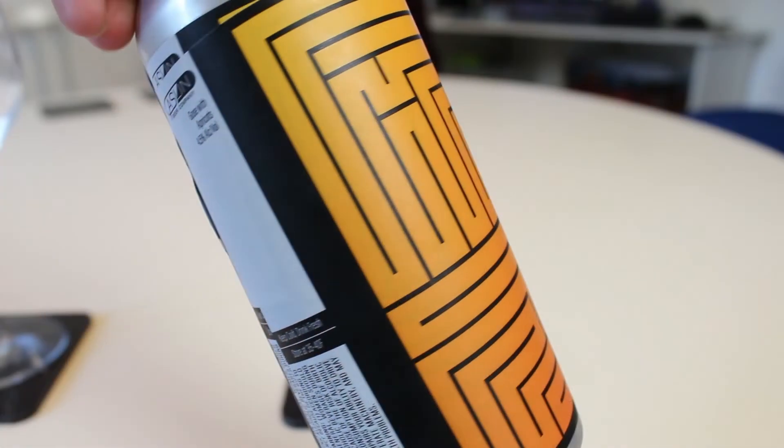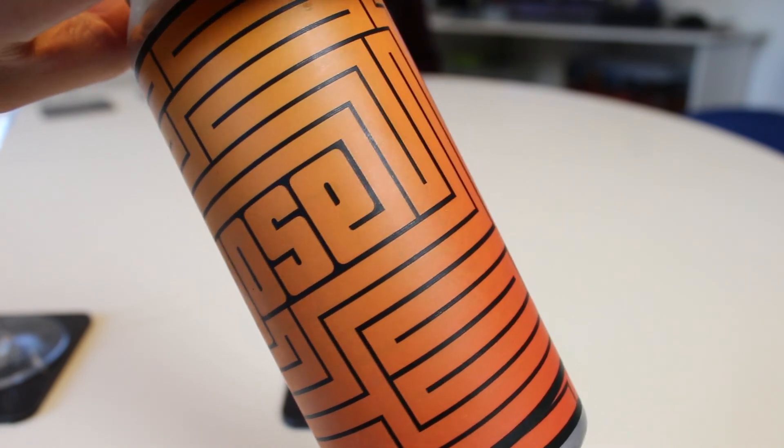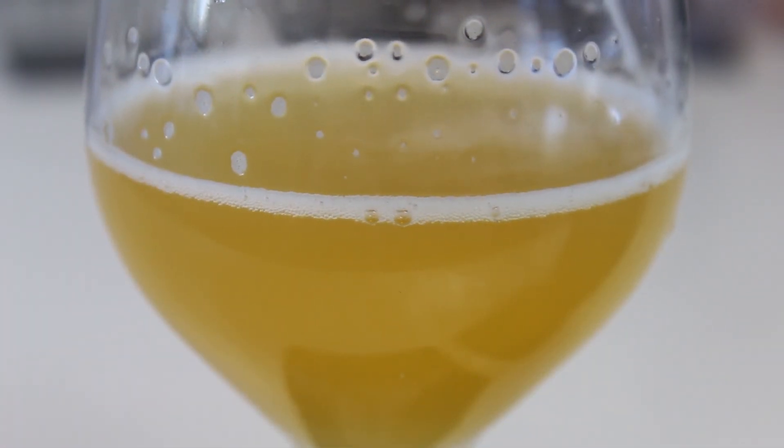If you guys had a chance to try the Aslan Beer Company Gose with Apricots, let us know what you thought of it. And as always, remember to comment, subscribe, check out the Facebook fan page and Twitter and Instagram. Give this video a thumbs up if you enjoyed it. Cheers! See you guys in another beer review.